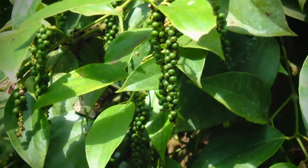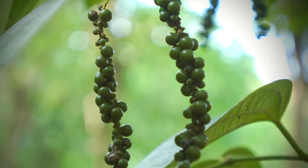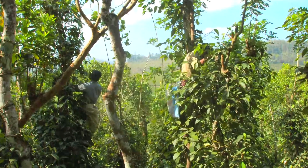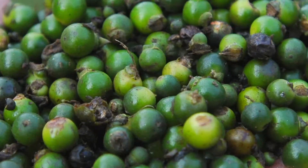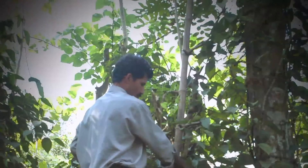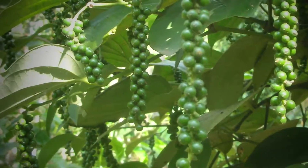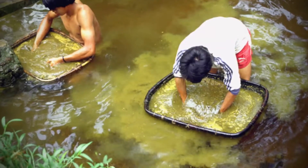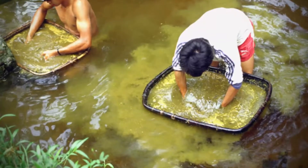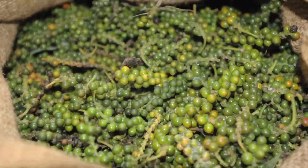Pepper vines can produce not one, but three different spices depending on the maturity of the pepper berry when it's picked and how it's dried. The result is green, black, or white pepper. Green pepper is produced when farmers pick the immature green peppercorns from the vine, then place them into saltwater brine. This process keeps the color intact so it can be sent to market as green pepper.